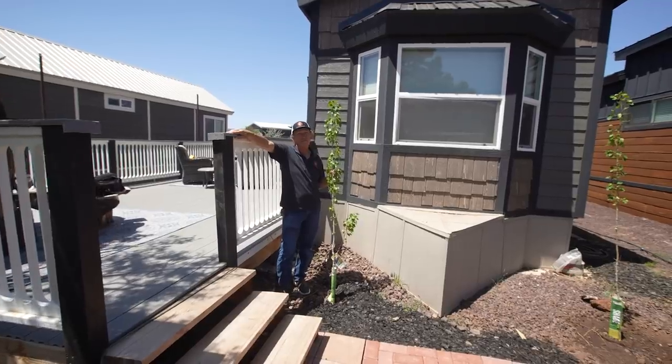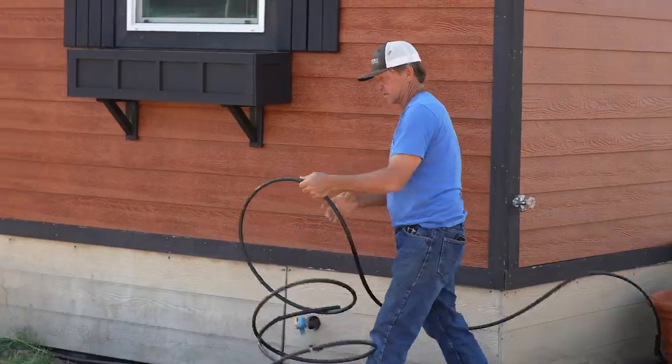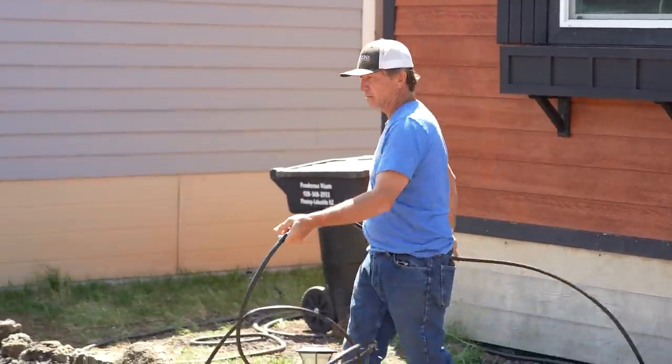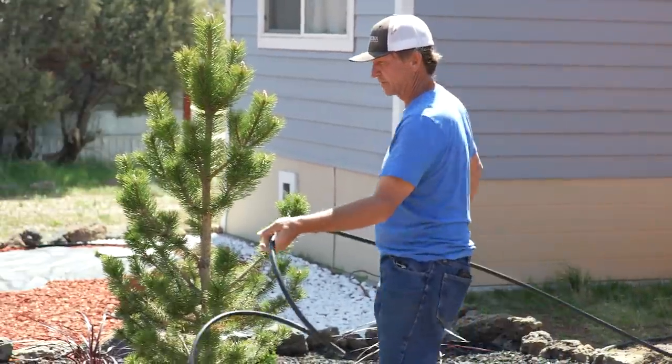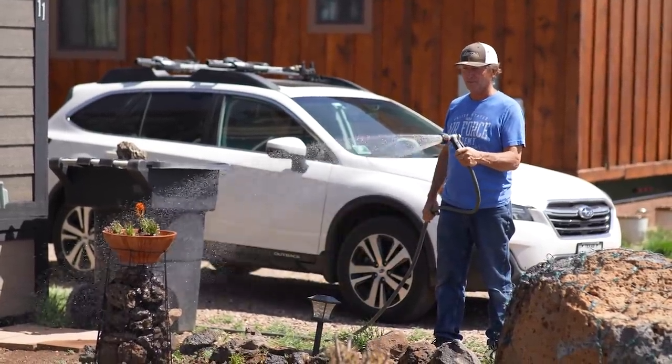Not only am I planting trees and doing landscaping in my own yard, but I'm planting 60-plus trees in the neighborhood so in the future everybody can enjoy beautiful aspen trees, locust trees, and pine trees.